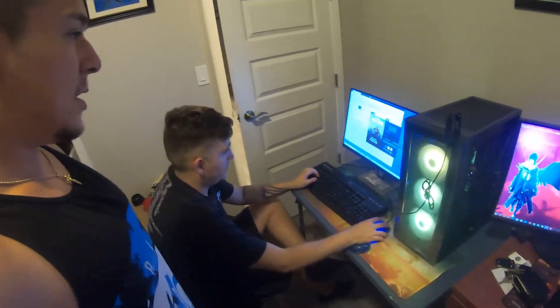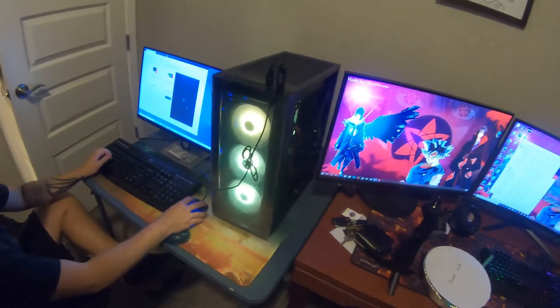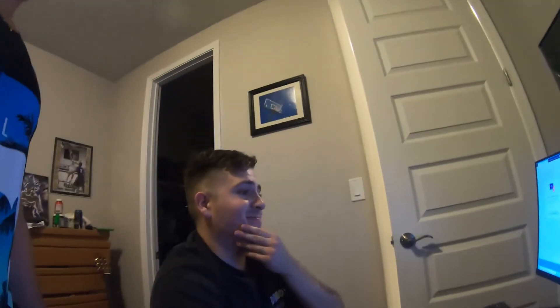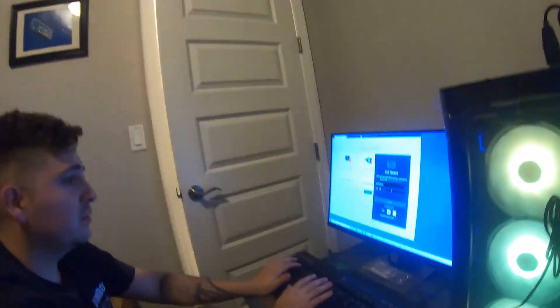Adam, how was your first PC build experience? It's about as long as I thought — it's stressful, brothers, but definitely worth it. It's about to be spoiled as hell.